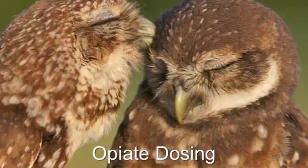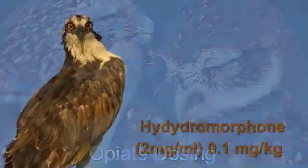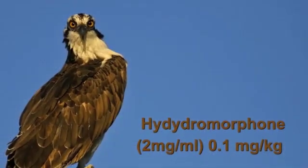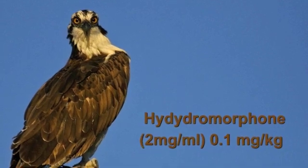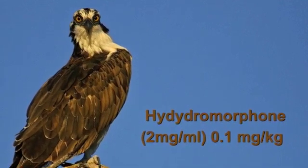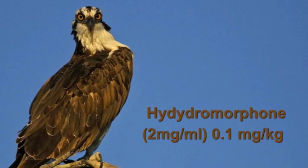When we're looking at adding opiates to our local blocks, we look at three agents. Mainly hydromorphone, which we dose at 0.1 mg per kilogram, both as a pre-anesthetic and that same dose within the local block itself.